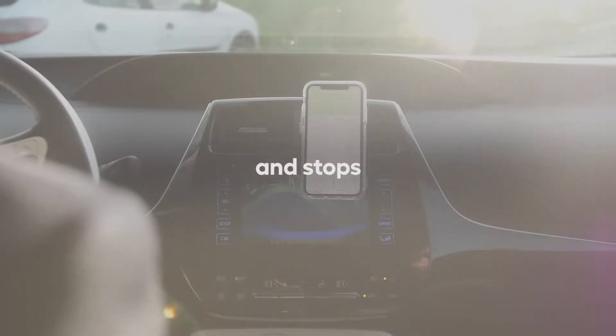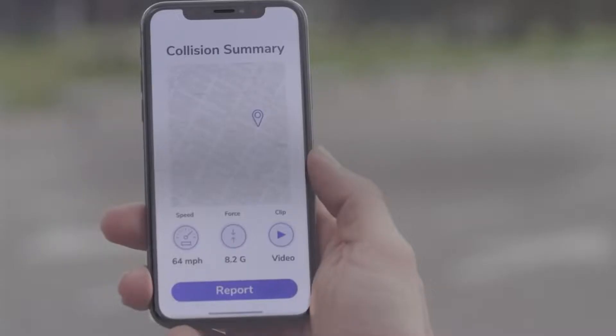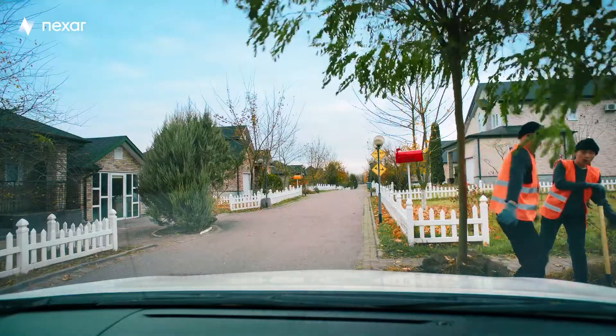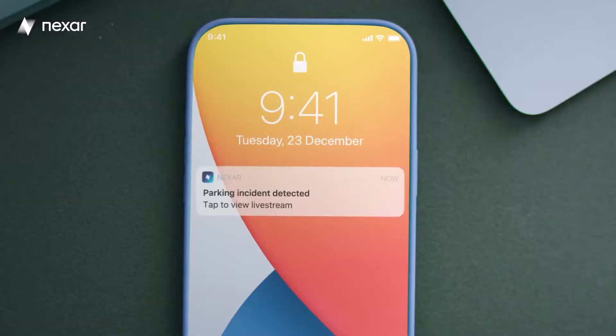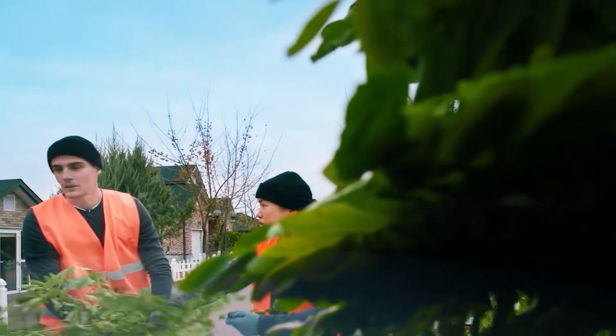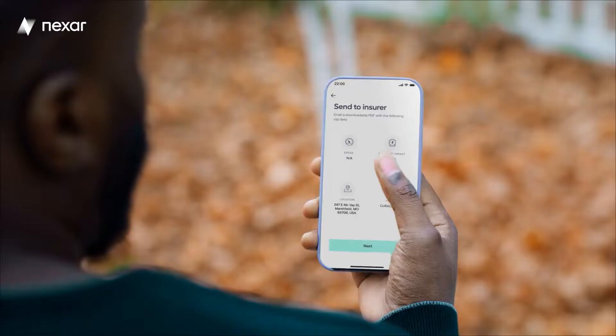With this dashcam, you are protected 24/7, even when you're not near your car. Nexar knows how frustrating collisions can be generally, and that goes double for when you aren't even a part of it. That's why Nexar implemented a feature that automatically starts recording when an impact on your car is felt. Not only are you covered by getting footage, but you'll also be notified immediately when it happens. If someone tries breaking into your car or hits it, you'll know about it and be able to react in the moment, instead of being in for a shock when you return to your vehicle.